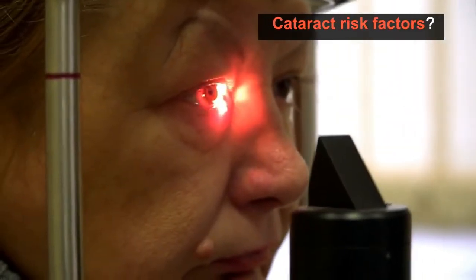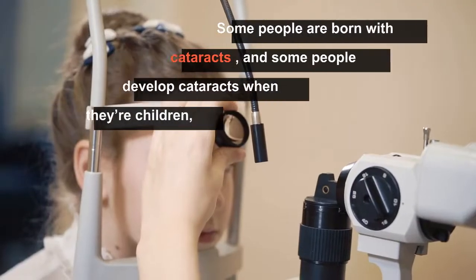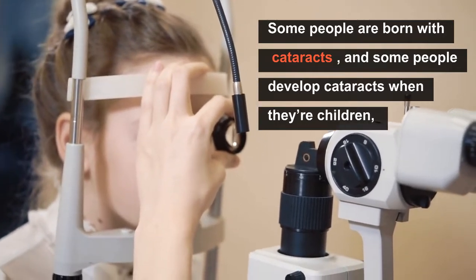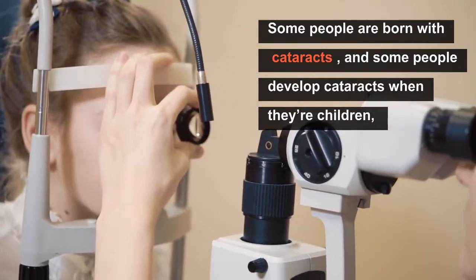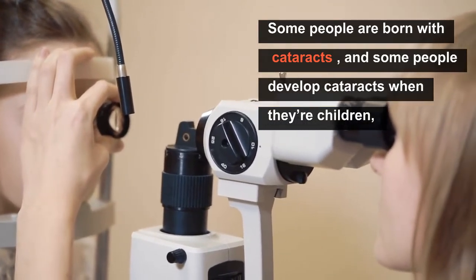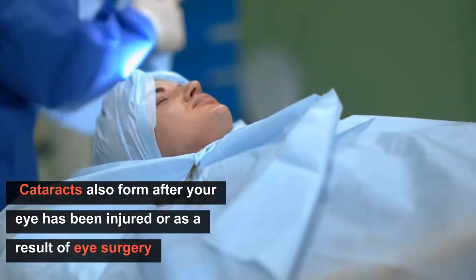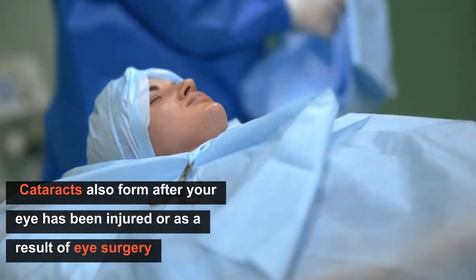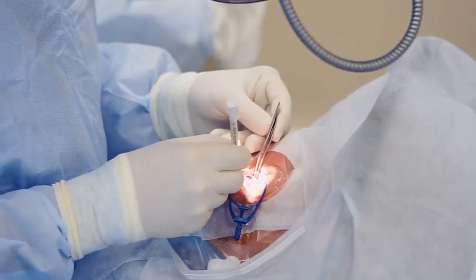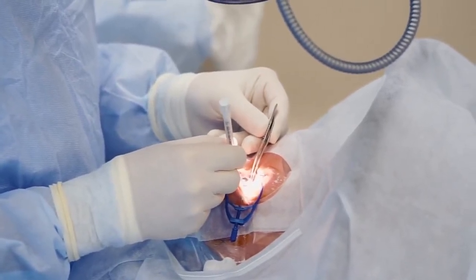What are the cataract risk factors? Some people are born with cataracts because of an infection in the uterus, and some people develop cataracts when they are children, although this is very rare. Cataracts can also form after your eye has been injured, or as a result of eye surgery. Some other factors can also increase your risk of developing cataracts.